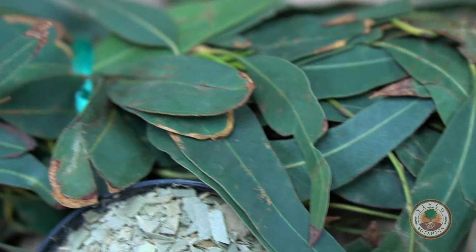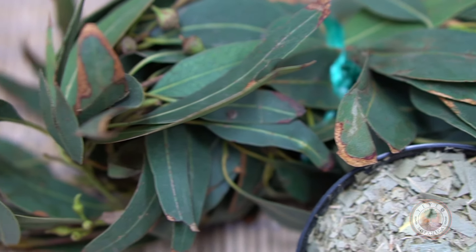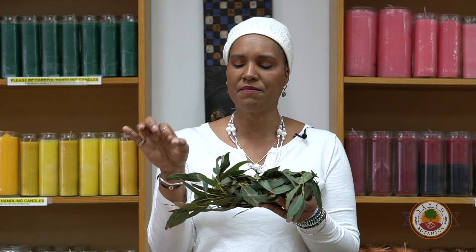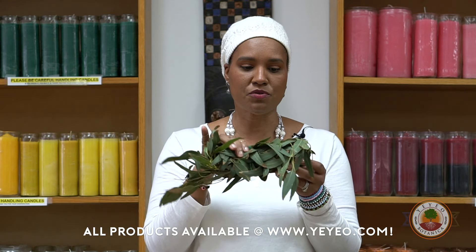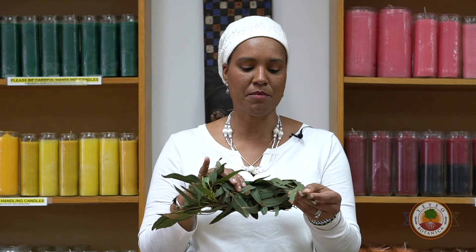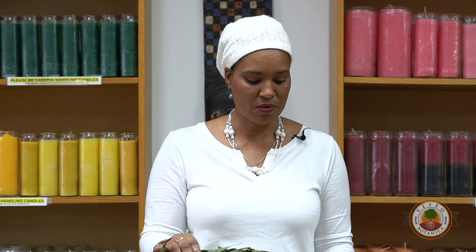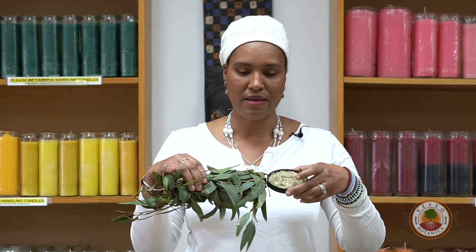There are at least five different common species of eucalyptus that you can find. There's one with a rounder leaf that you can find in many florists. This one is straight from the eucalyptus tree from South America, so it's good to see the difference between dry and fresh.